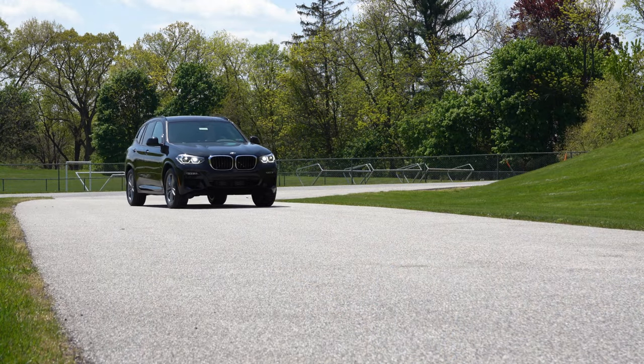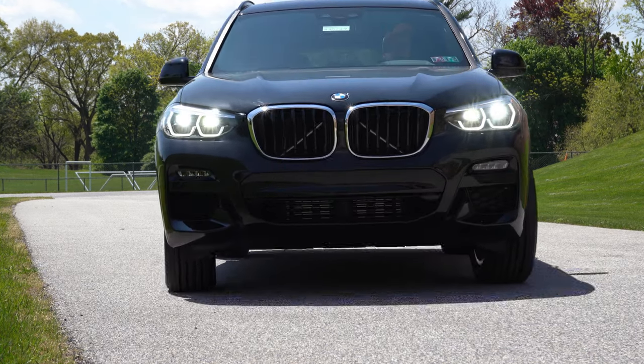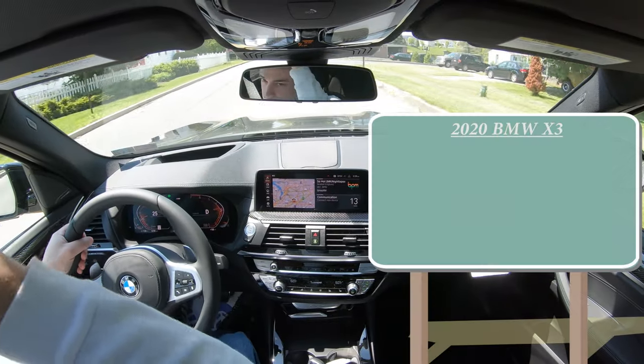As always, I will be going over absolutely everything about this one — testing out acceleration, braking, steering feel, all that fun stuff. So what do you guys say, let's just go ahead and jump right into it. And as always, let's start with pricing. There will be a few different trim levels for the 2020 X3.